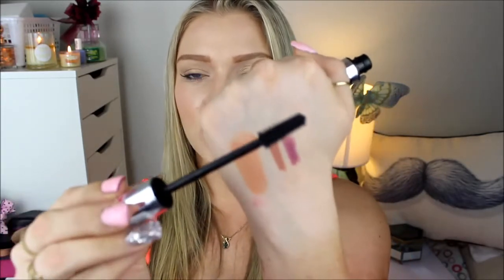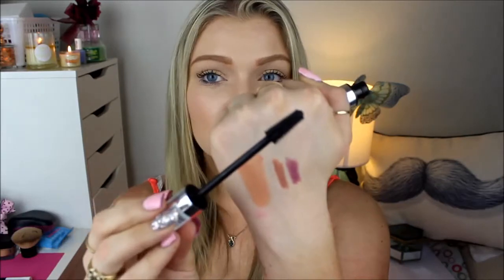They've also come out with a couple of new mascaras and I picked up one of them. This is the Lash Mania Reloaded False Lash Mascara — a mouthful, but it's quite good. The brush is a plastic wand with a lot of crazy bristles. It definitely lengthens my lashes quite well — it doesn't volumise whatsoever but it does separate and lengthen really, really nicely.